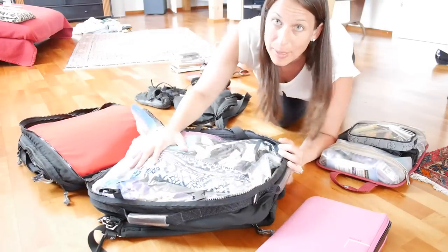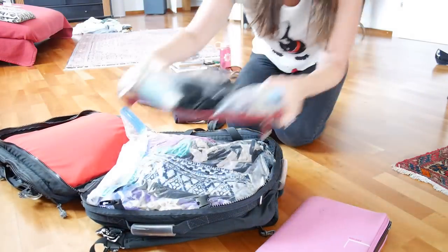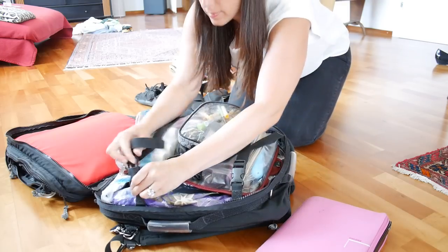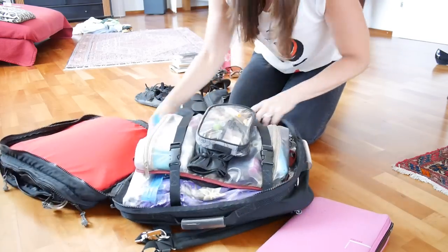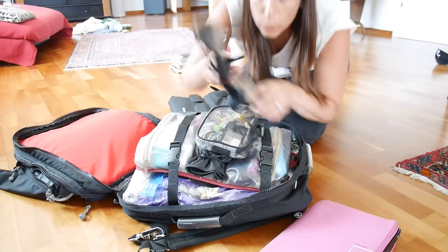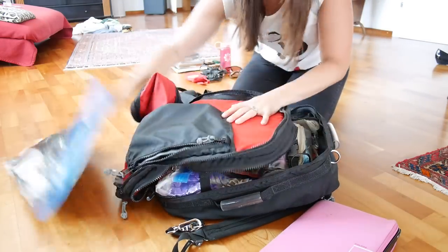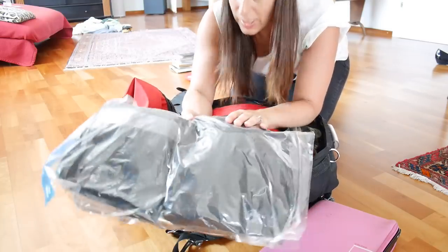In the main compartment I've got my big compression bag, and now I can put my toiletries, my makeup, my jewelry, and strap that in. Around the sides I'm going to put my shoes — I have one pair of high heels, two other pairs of sandals, and those little cubes in the other compression bag, then flatten that down.